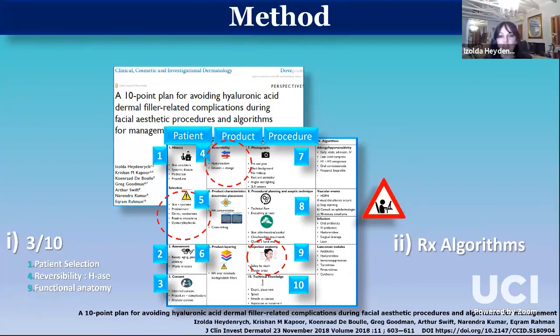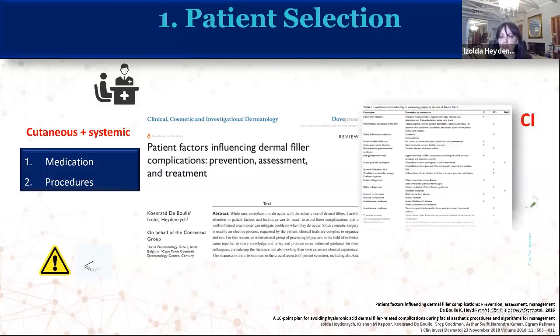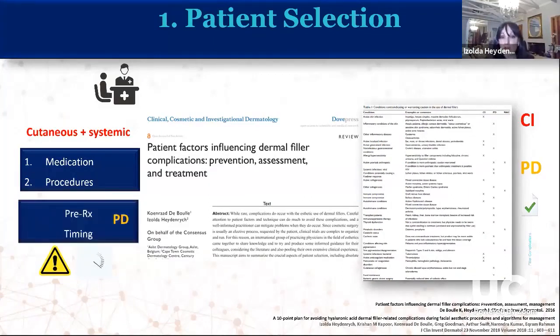The first point will take the longest because it's important enough for us to have published this consensus paper about two years ago on the importance of choosing our patients carefully and thereby preventing problems. The publication divides conditions into those that are total contraindications to injections, those that require discretion, and those that are fine. Many conditions requiring discretion are about pre-treating certain conditions and about timing our procedure wisely. For the rest, this is about three things: a barrier, bugs, and immunity.